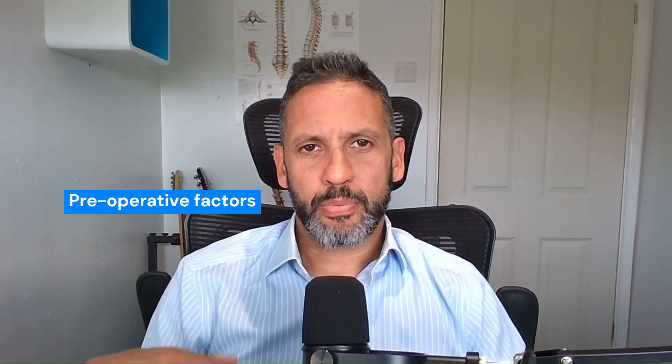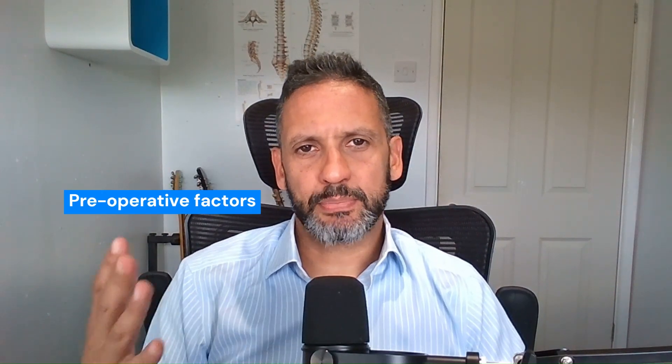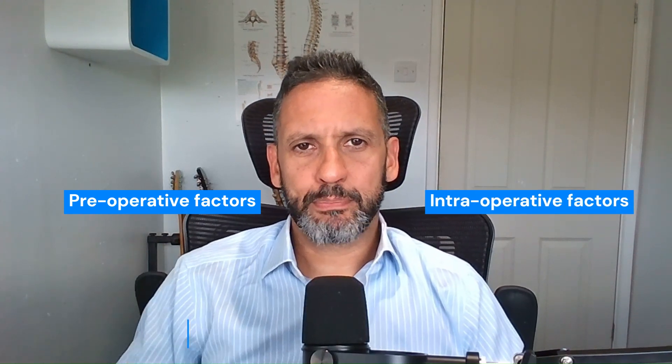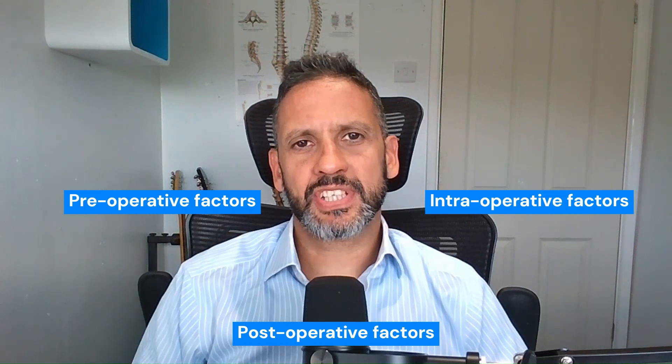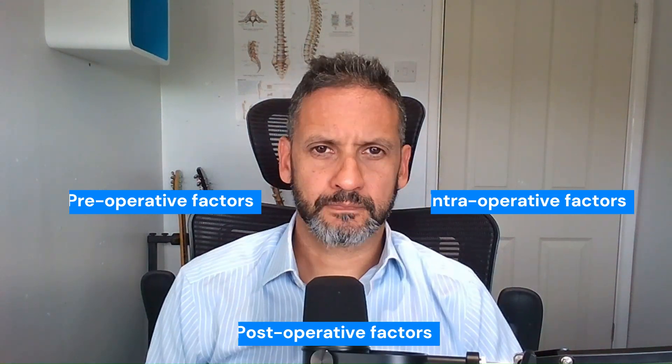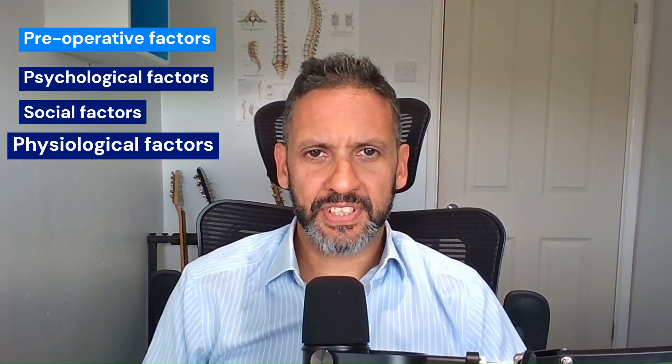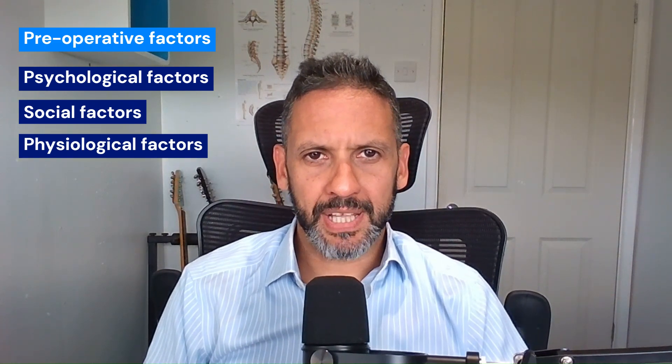So let's break down the predisposing factors. They've been broadly categorised into preoperative factors — so factors the patient has before the surgery — intraoperative factors, so the actual operation itself, and then postoperative factors, so complications that can occur thereafter. By far the commonest category is probably the preoperative factors. So there are psychological factors, social factors, and then there's physiological or other health factors that come into play.